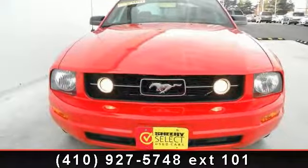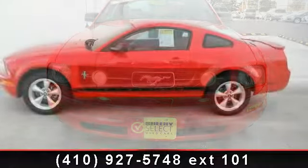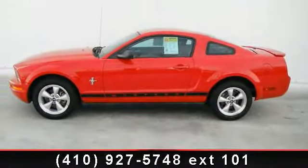Check out this 2007 Ford Mustang V6. If you are looking for an automobile with great features, look no further.